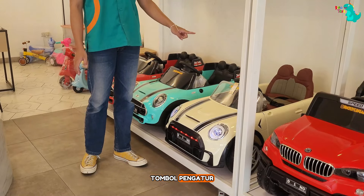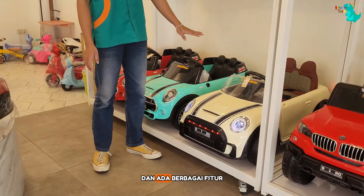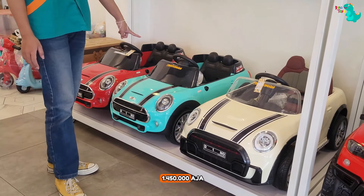Features include music mode, control button, forward or reverse direction, battery indicator light, and various other features as well. The price is only Rp 1,500,000, and there is also a variant at Rp 1,450,000.